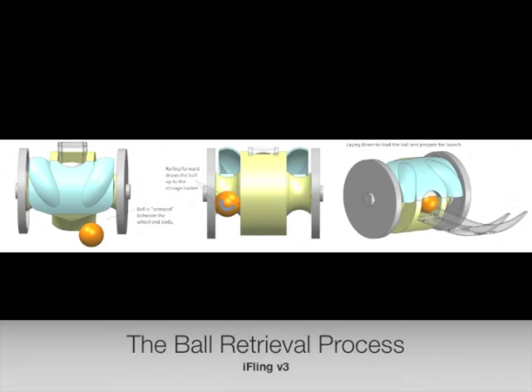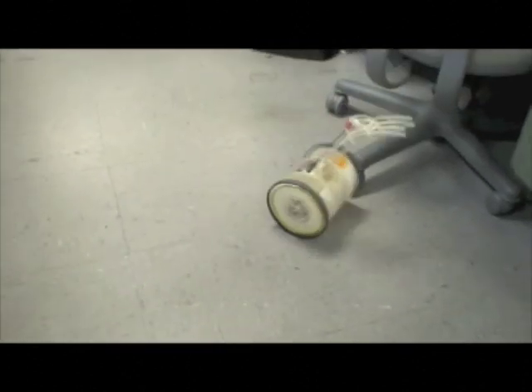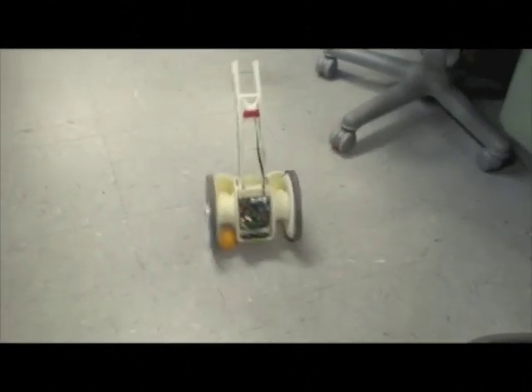First, the vehicle drives over the ping pong ball. The undercarriage design pins the ball between the wheel and body. Then, the wheel rotates to bring the ball into the body for storage.